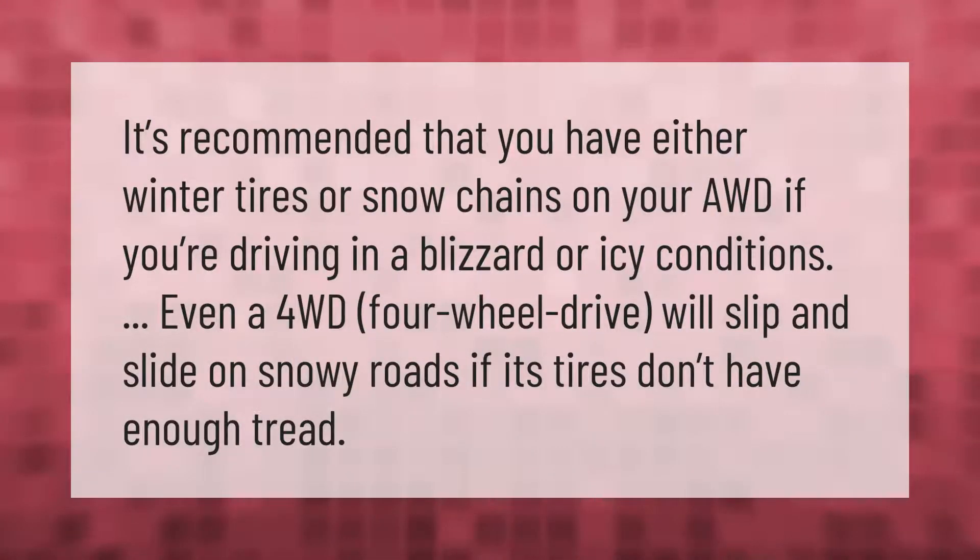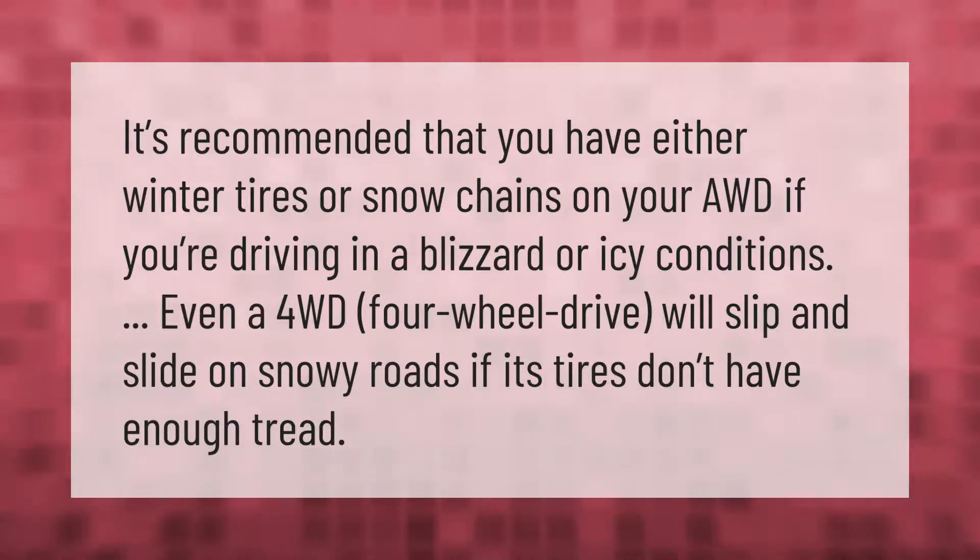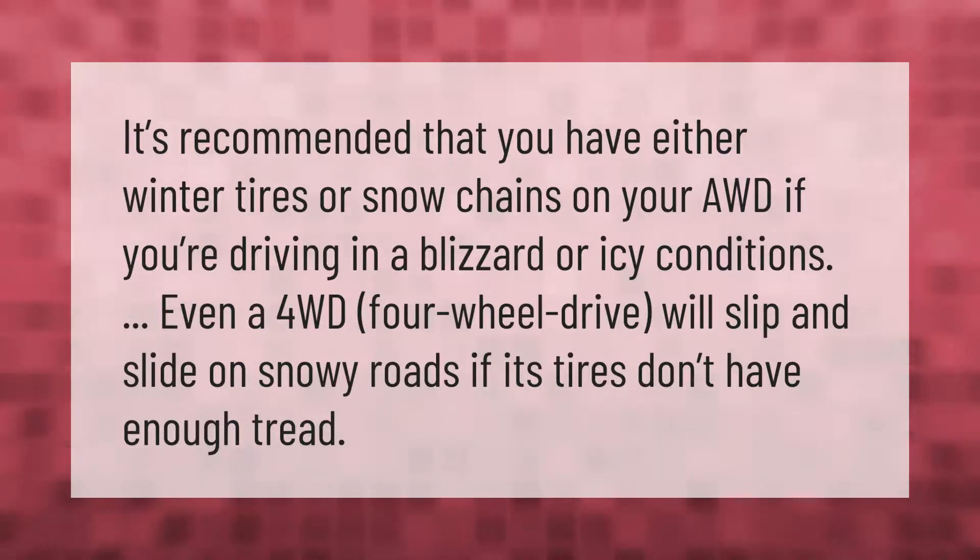It's recommended that you have either winter tires or snow chains on your AWD vehicle if you're driving in a blizzard or icy conditions. Even a 4WD (four-wheel drive) vehicle will slip and slide on snowy roads if its tires don't have enough tread.